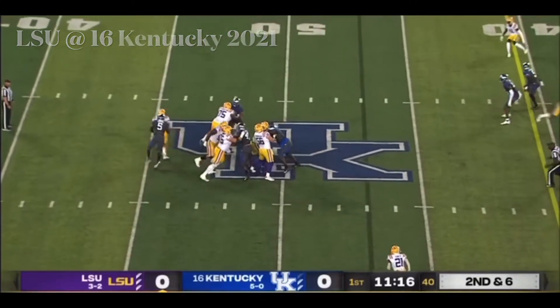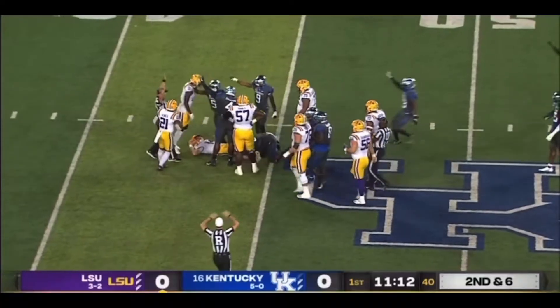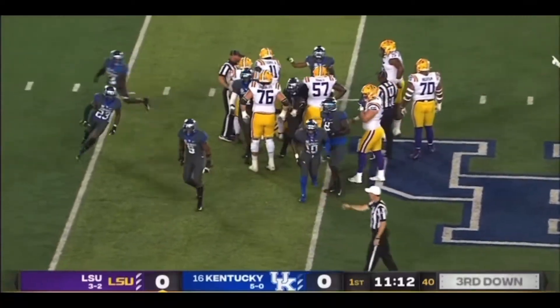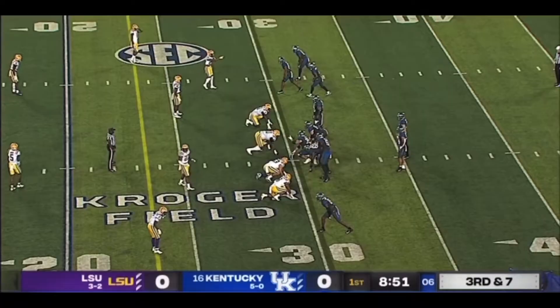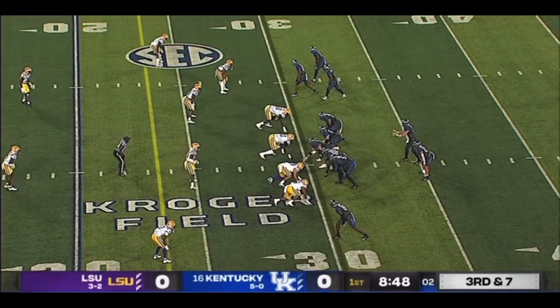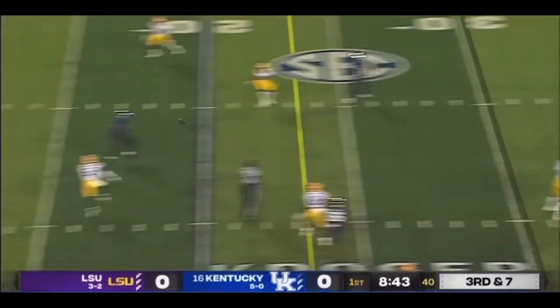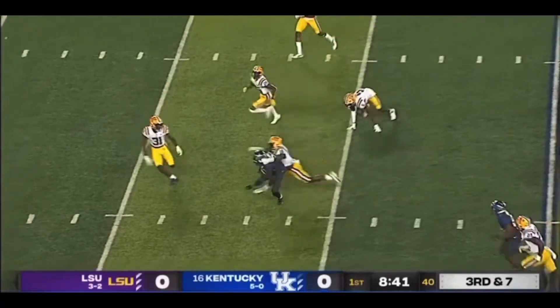Pressure from the edge, blind side. Got him. DeAndre Square with a sack, and the ball may have come out. That tells Will Levis that LSU is going to play some form of zone coverage on the back end. Trips to the right. Levis finds the hole in that zone for a first down and more.